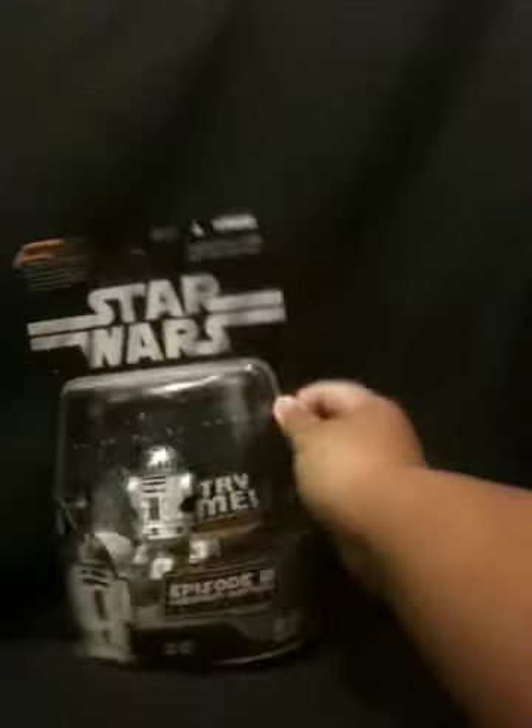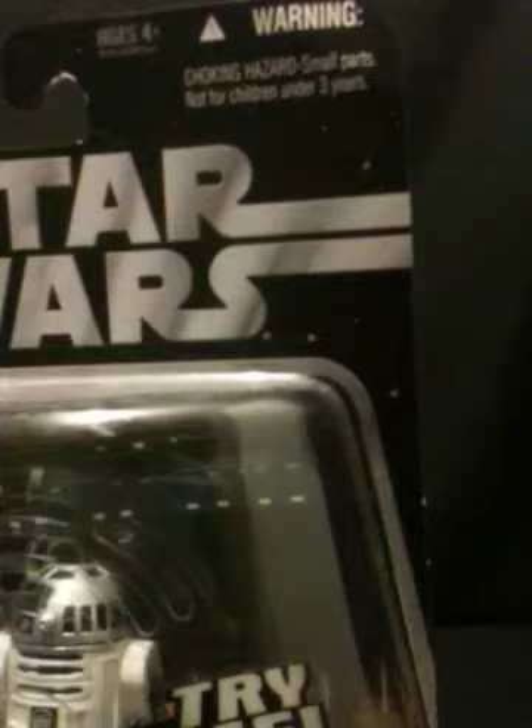It's a nice packaging — it shows the scene where Obi-Wan Kenobi and Anakin leave the Jedi Starfighters in the hangar of the Invisible Hand, and Super Battle Droids were trying to take R2-D2. As you can see: warning, choking hazard, small parts, not for children under three years.